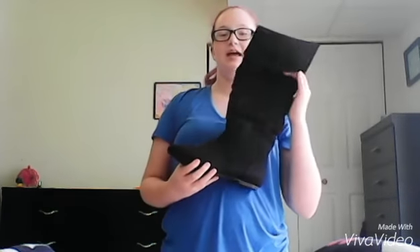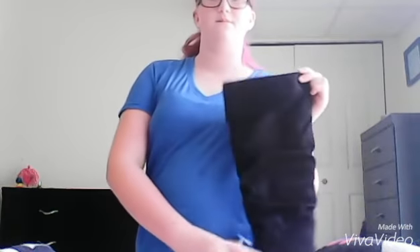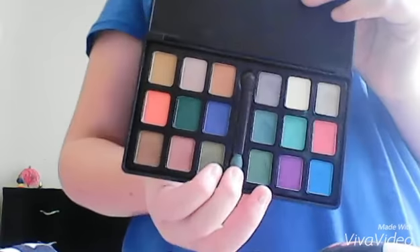And then now on to my shoes. I got these from Payless. They are just black ruffly boots — tall boots that go up to my knee. Very, very pretty. Then now on to the makeup. I got this Be Beautiful Professional Makeup Palette. That was my phone, not a bomb. I got this eyeshadow palette. It's really cute. I love all the colors.